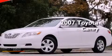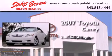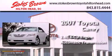This is a 2007 Toyota Camry. It has a 2.4 liter four-cylinder engine and an automatic transmission.